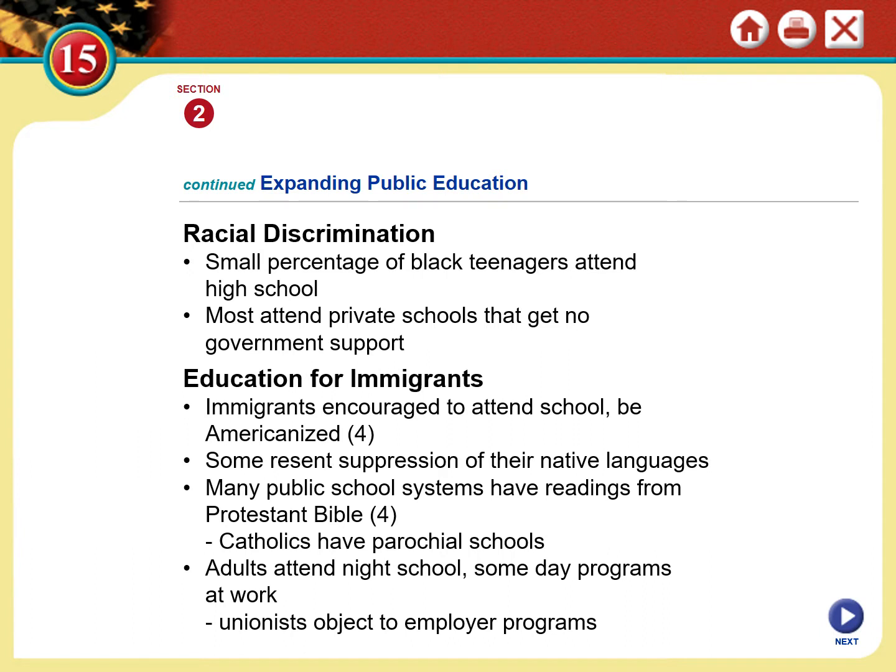In high schools, a very small percentage of Black teenagers were able to attend. There were some schools post-elementary for African Americans — perhaps the most famous was the Tuskegee Normal and Industrial Institute in Alabama, founded by Booker T. Washington. Most African American students attended private schools with no public support, funded either from within their community or through tuition. The Tuskegee Normal and Industrial Institute was a private university funded through grants and endowments from the Black community — not tax-supported for a very long time.